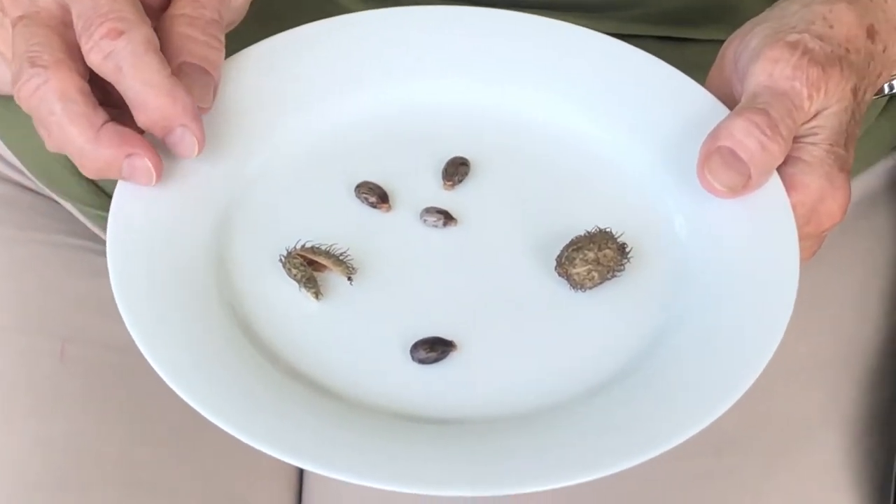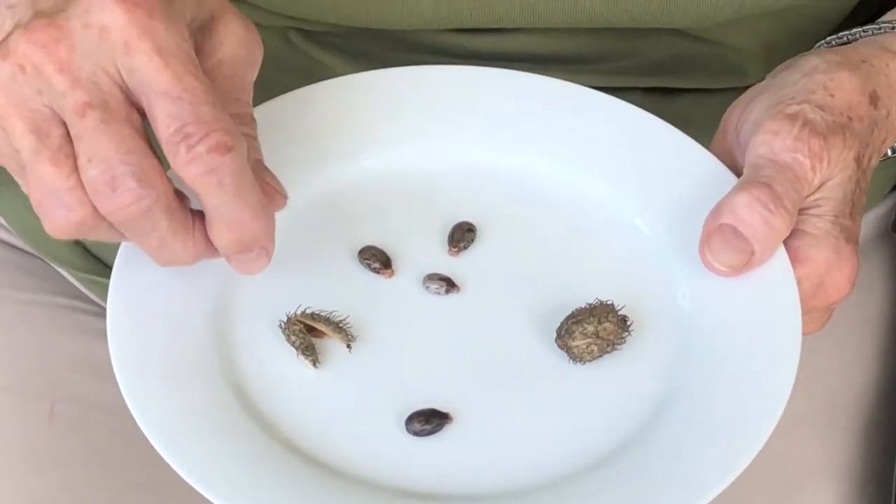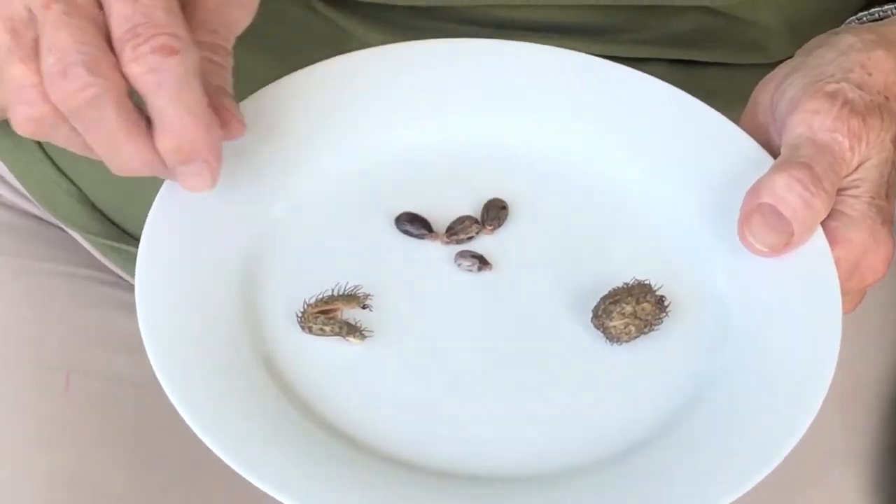The seeds are the most poisonous part of the plant. Four of them can kill an adult who eats them.